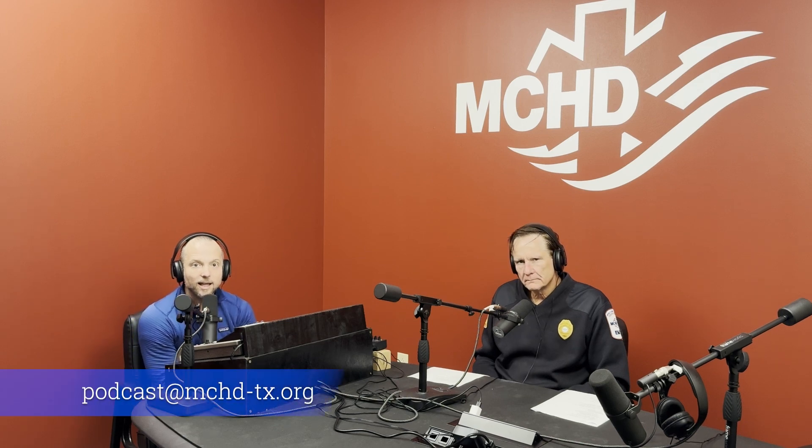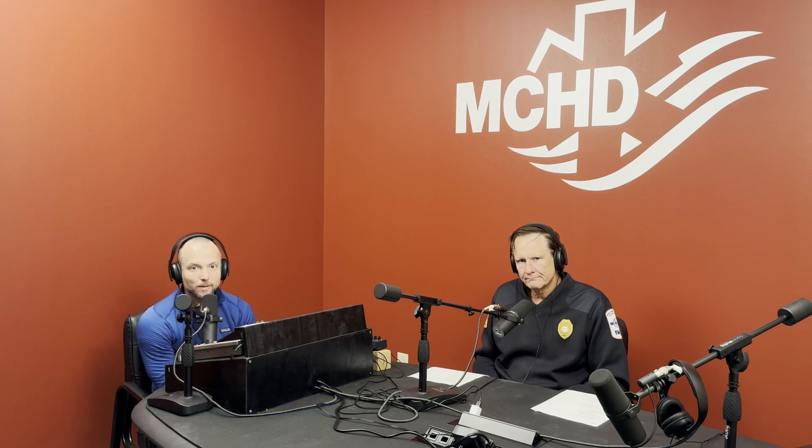Thanks for listening. Follow us wherever you listen to your podcast, leave us a five-star review. If you have ideas for future podcasts, thoughts, questions, or concerns, reach us at podcast@mchd-tx.org. As always, thanks for listening — we appreciate it and we'll be back again with a new episode soon.